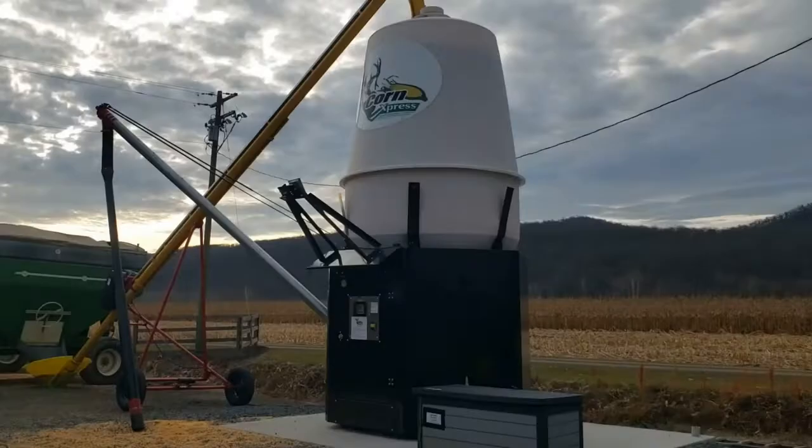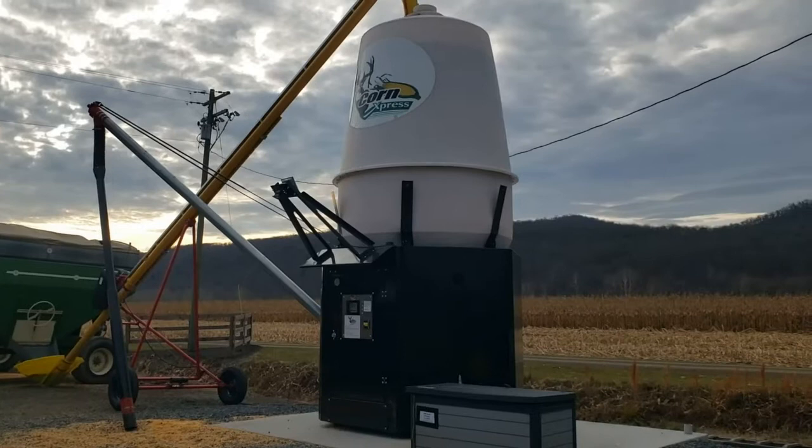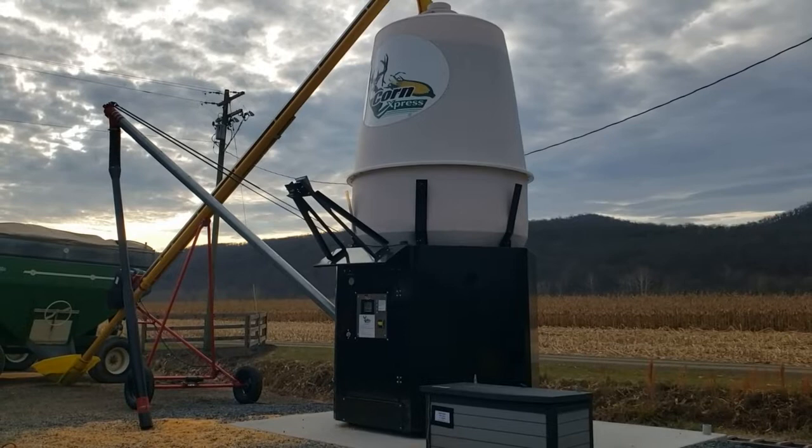Today we're talking about vending machines — well, one vending machine: the first corn vending machine in West Virginia. I've never seen one anywhere else personally, though I know they're out there. So let's show you what it's like. Here it is, West Virginia's very own corn vending machine.